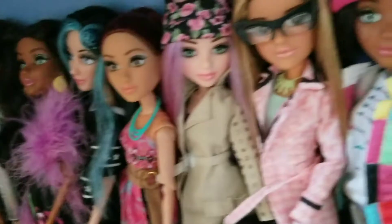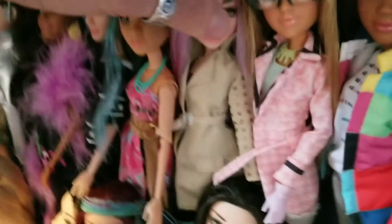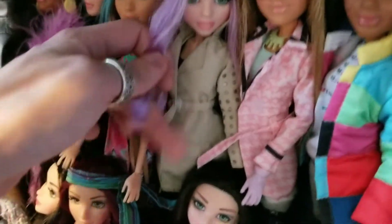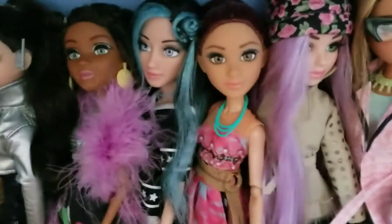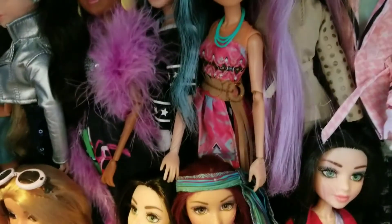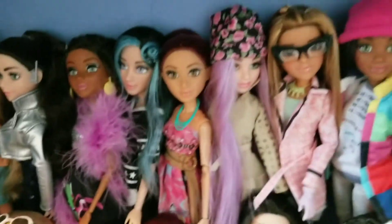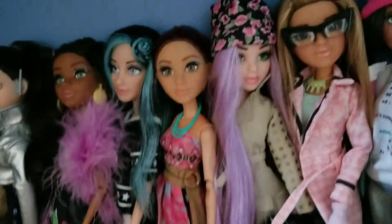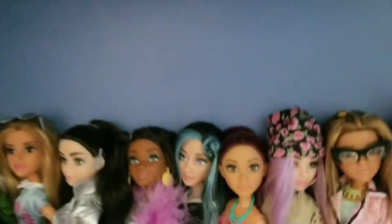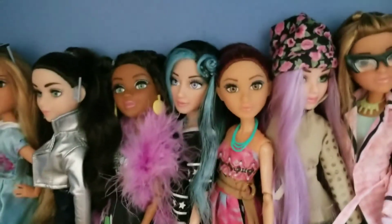And then we have Mikayla McAllister from the second ever Deluxe line. She has this really, really beautiful purple hair. And then we have this really cute Cameron Coyle for the dress line as well — second wave of the dress line it seems. Her and Ember came out second compared to all the others.